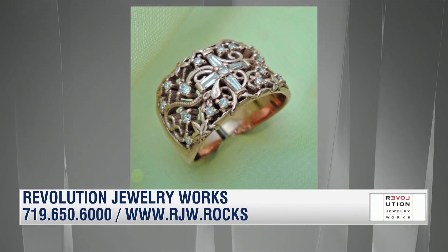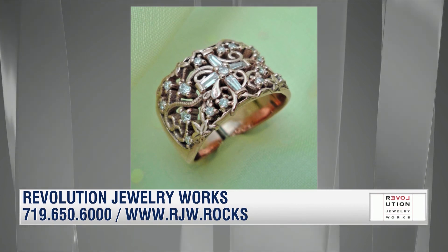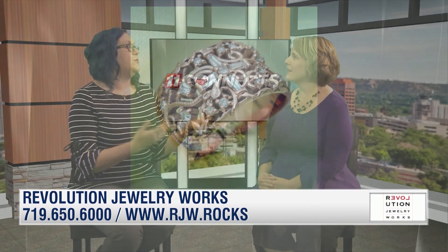A hundred percent of the work is done in our studio, and it's not just custom design — we also do repairs. But we're really putting extra focus on custom design because we want our clients to be able to come in and just have fun. The new technology we're adding even gives them the opportunity to sit and play with our CAD software on their own.